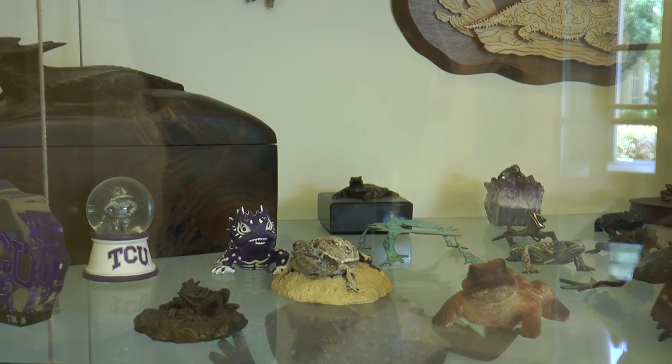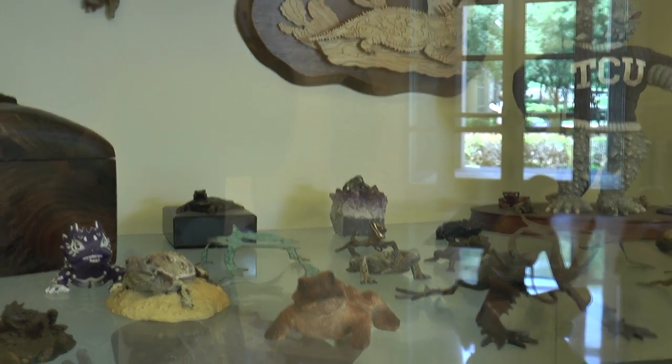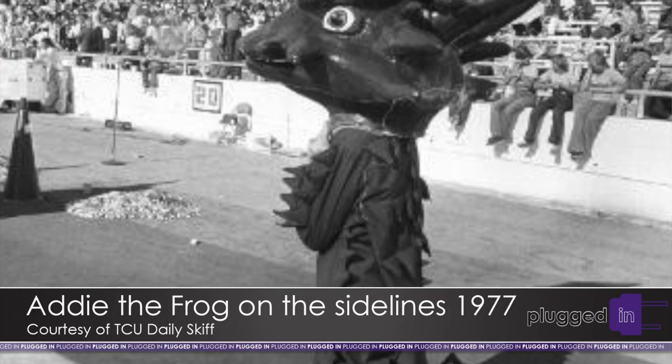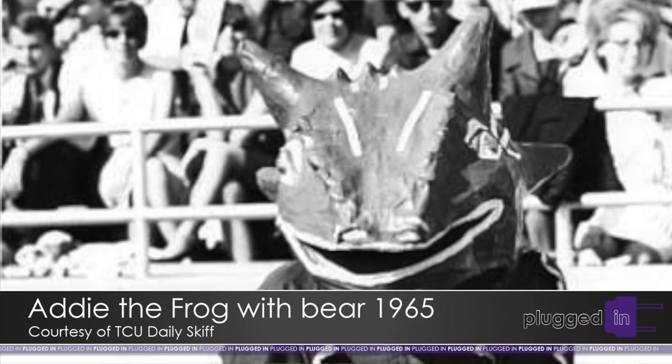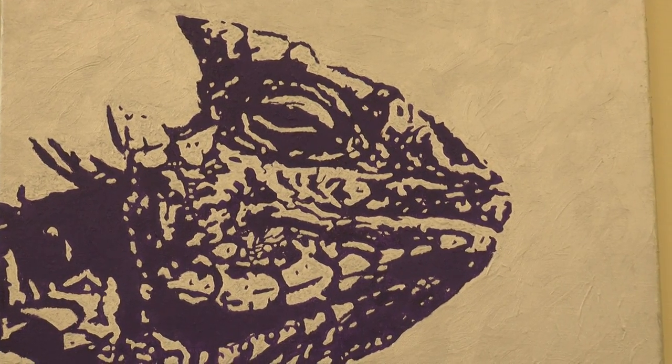The real story of how TCU chose its unique mascot is actually not as interesting as one may think, says Dr. Don Mills. The true story is that Colby Hall, who was a student in the original class at TCU, in the 1890s became the dean, and they needed a nickname for their football team, which had been called the Fighting Preacher Boys — and he picked horned frog. They wanted something that represented Texas and the Southwest. A horned frog is localized to the Southwest, it's a very unique creature, and so that's why they picked it.